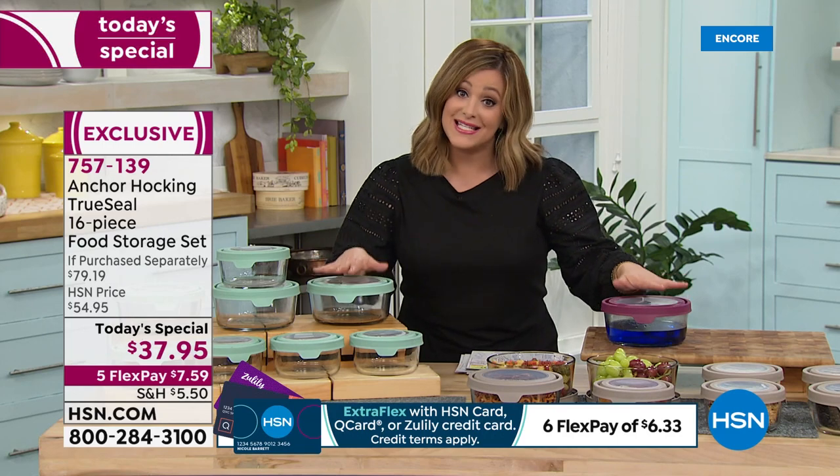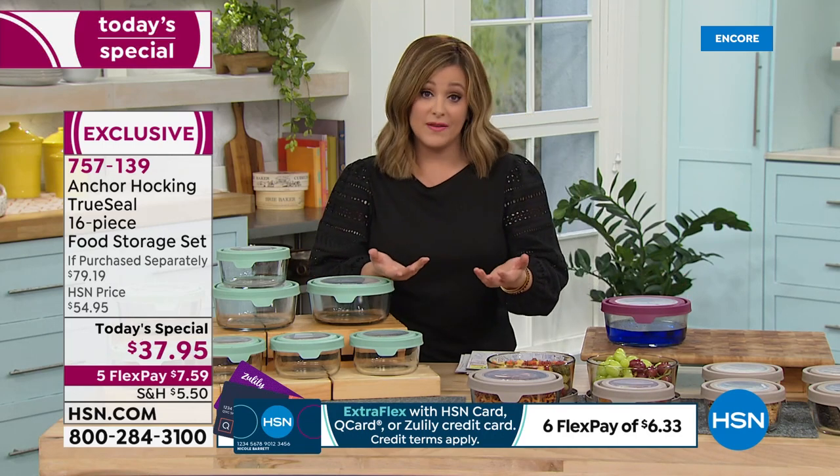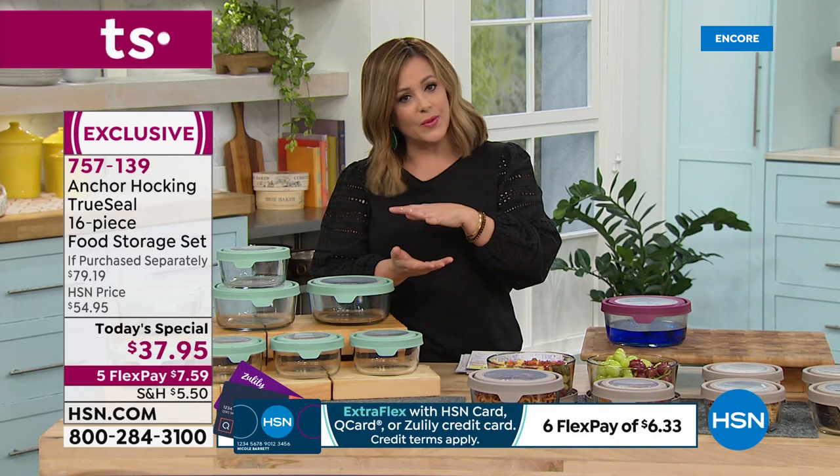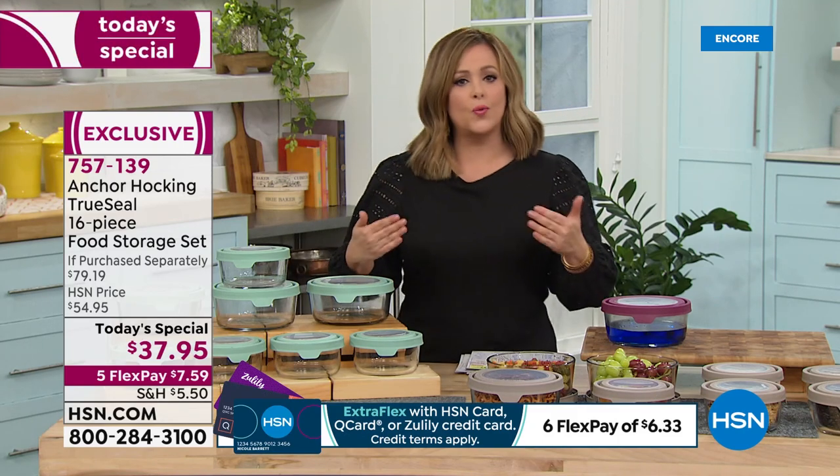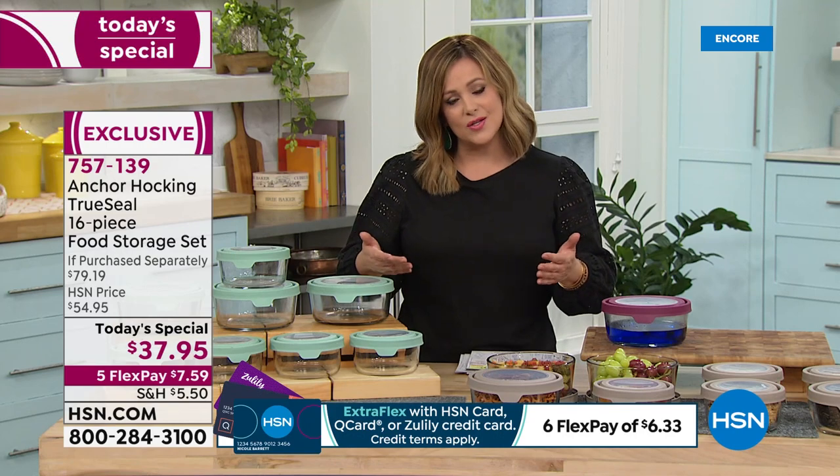All of these nest together, so when you put them away you can stack them inside one another, taking up less space. Yet you're getting so much more wear, so much more versatility, so much more function.